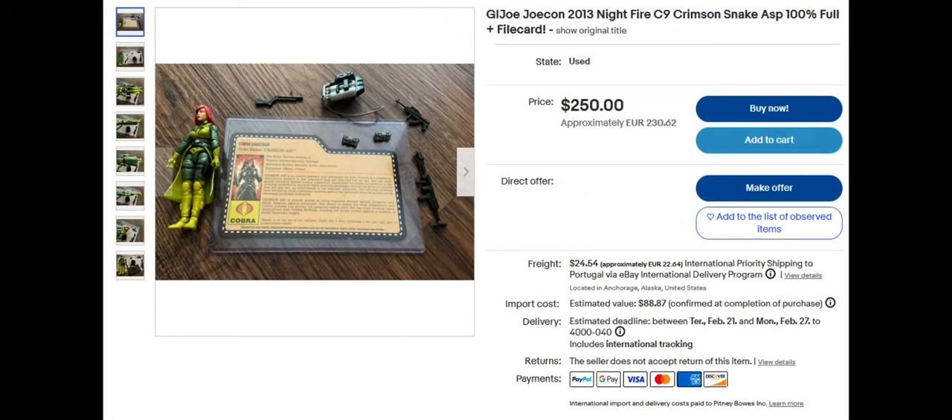Next, this is the G.I. Joe Con Nightfire Crimson Snake. She sold for $250. She's very cool looking. I don't think she was a part of Cobra, but she may have been related to Destro in some way since she's a Crimson Snake. It looks like she's a saboteur. I don't know much about the mythology behind these action figures, unfortunately.